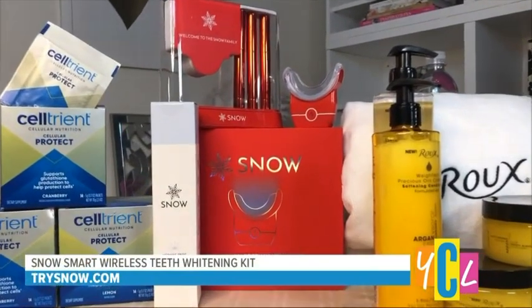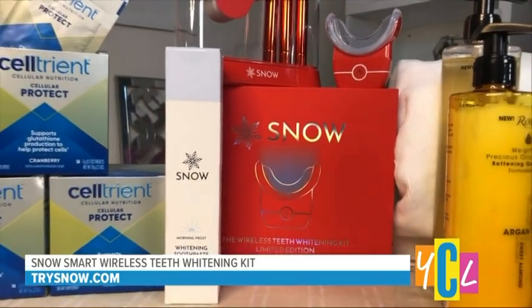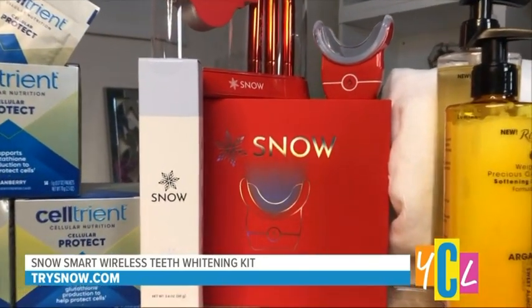Another thing I'm really conscious about is my smile — how do we whiten our teeth for the new year? It's great to start the new year with a brand new oral care routine. This is Snow's Smart Wireless Teeth Whitening at-Home Kit, plus their whitening toothpaste. You can enjoy a brighter, whiter smile with Snow's brand new Smart Teeth Whitening Kit — same effectiveness and quality we're used to, and both safe and easy to use. You can take it with you anywhere and use the LED lights right through the tray. Find it at trysnow.com, target.com, Best Buy, or Bed Bath & Beyond. The kit is $299 and the whitening toothpaste is $39.